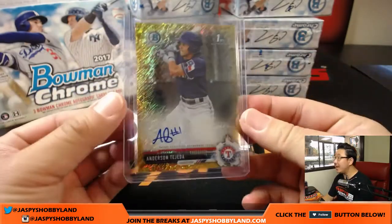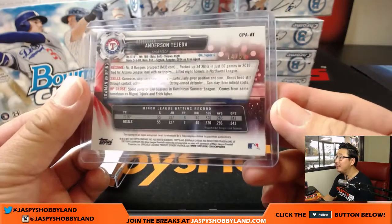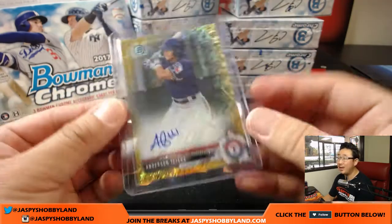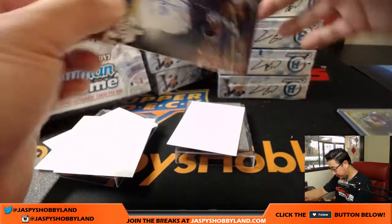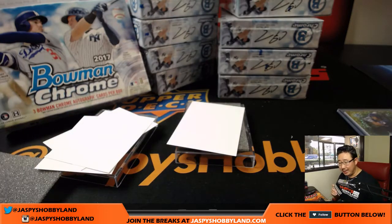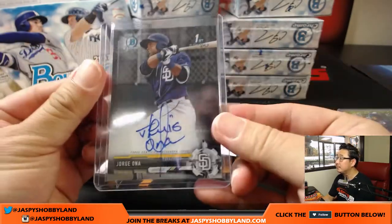Pretty standard, classic Bowman Chrome design, which I always like. I always like the info on the back — you learn a lot about the new players. Comes from the same hometown as Miguel Tejada and Eric Ibar. Nice one, Diane and the Rangers. Next one — Jorge Ona, nice on-card auto for the San Diego Padres. That goes to Mike Koontz. Padres have a lot of young players coming up the pipeline.